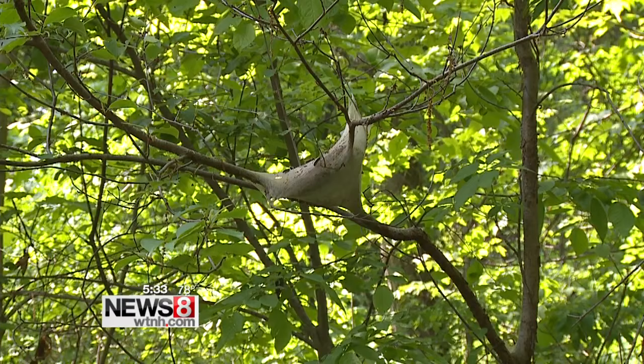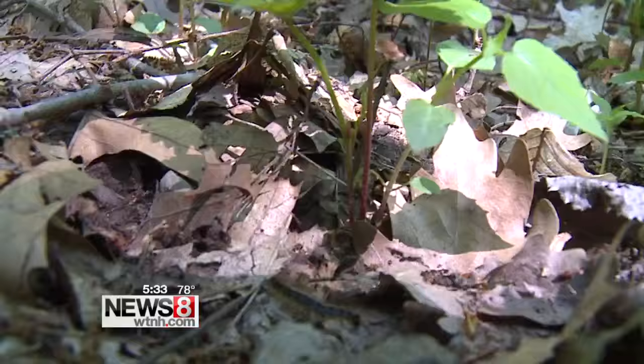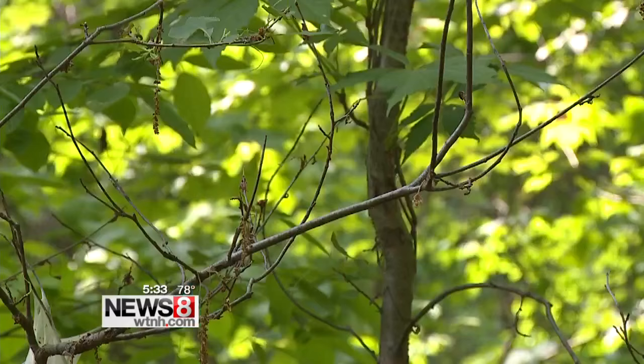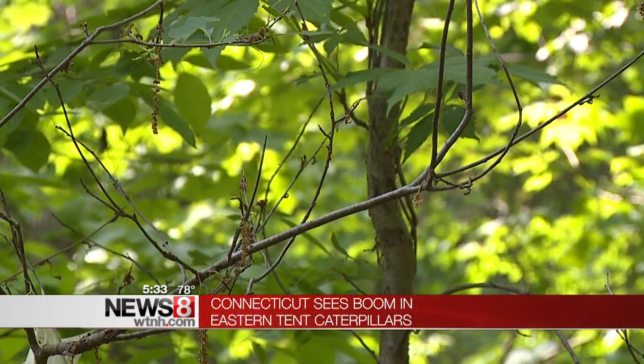Now the nest does look scary, almost like a spider web. But the good news is it's not going to cause much, if any, damage at all to the trees around your house. The caterpillars themselves look harmless, but it's their food source that makes them feared by homeowners — they are going to eat the leaves. Master Gardener Judith Chang says sites like this might be disheartening on a newly planted cherry tree.